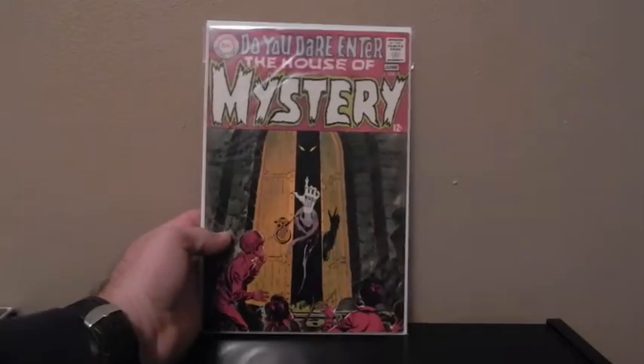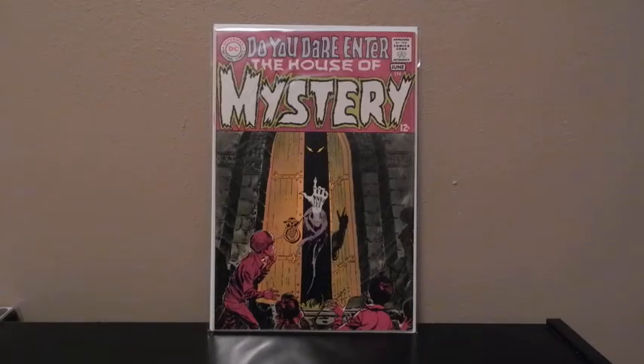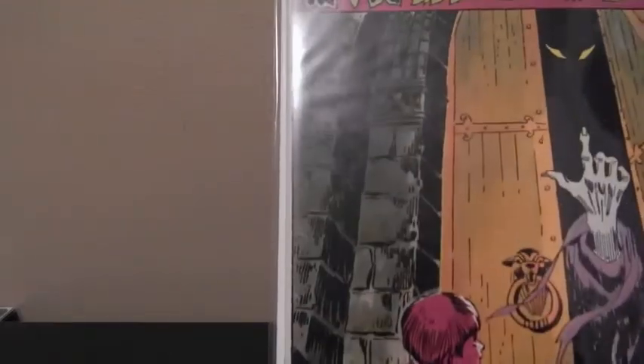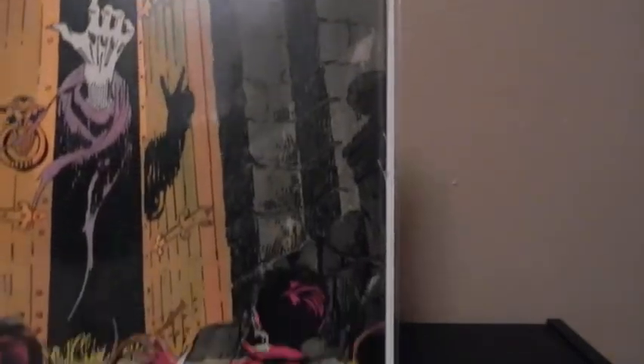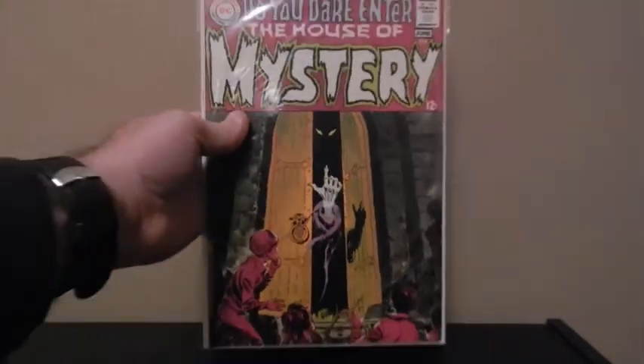This one I just picked up a couple months ago. It's House of Mystery, number 174. I saw it online — I guess this has something to do with Constantine. Once I saw the cover I really loved it, so I picked it up. Really, really good shape — no color breaks or anything. It's got a little bit of a bend up there, but really nice looking comic.